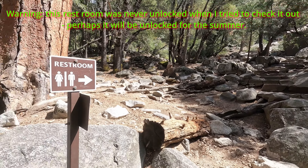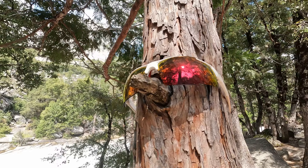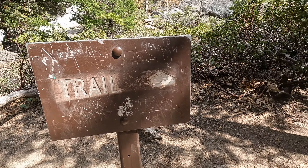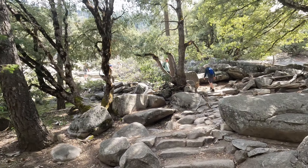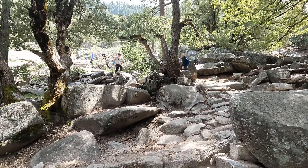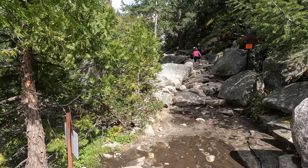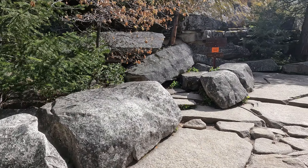Here we are making our way up the steps of the Vernal Fall — you can see it behind me. Definitely there is a reason this is called the Mist Trail. As my colleague says to me today, it's the full shower trail. You may notice I am pretty wet here. Continue up the steps — yes, these are the steps. Very wet. Pretty wet, very misty.